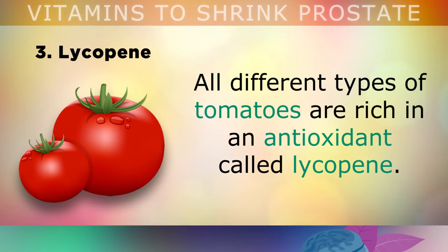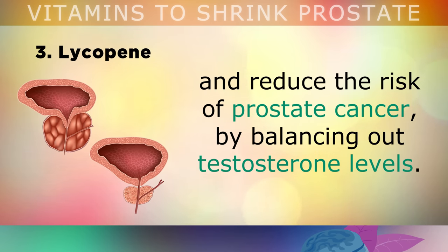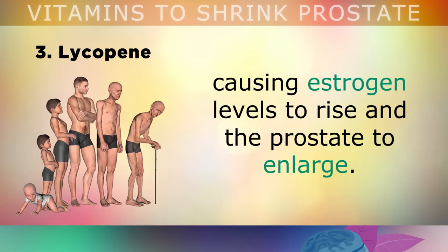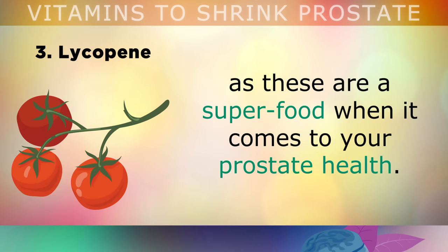Number 3 is an important phytonutrient called lycopene. All different types of tomatoes are rich in an antioxidant called lycopene — a red plant pigment or carotenoid — which helps to protect the cells throughout the body from oxidative damage. Studies show that consuming lycopene lowers PSA levels, helps to shrink the prostate and reduces the risk of prostate cancer by balancing out testosterone. This is very useful for aging men, as testosterone levels tend to drop as we get older, causing estrogen levels to rise and the prostate to become enlarged. What's very interesting is that cooking tomatoes makes the lycopene 4 times more bioavailable, so start eating homemade cooked tomatoes on a regular basis — they're a superfood for prostate health.